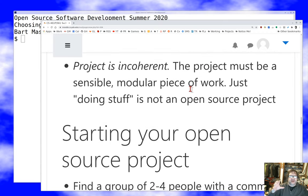The project has to be a coherent, sensible, modular piece of work. A lot of what we'll talk about covers open source development methods, and I want you to apply those to your project. Your project needs to be something that's open source developable — it needs to and can use best practices from the open source community.